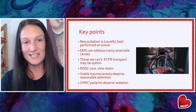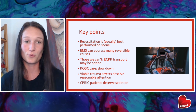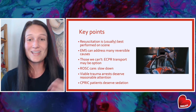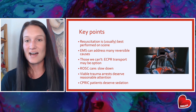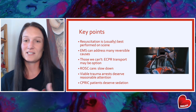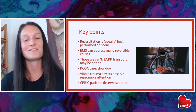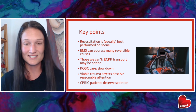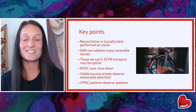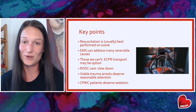At the end of the day, pre-hospital resuscitation is usually best performed on scene — it's where we can do our most stable, controlled work. We can address a lot of reversible causes the same way the ER would, and for those we can't, like PE and MI, transport for PCI or ECMO is an option. When we get ROSC, we need to slow down and stabilize for transport. Our viable trauma arrests deserve attention and we can address some reversible causes on scene. And our CPR-induced consciousness patients deserve sedation — if your agency doesn't have a protocol for that, it's something you can advocate for.